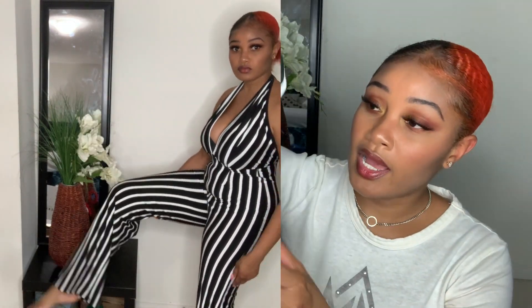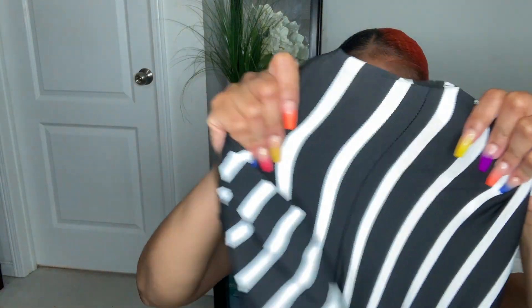For the texture of this, it kind of has that — let me check the material — it's 95% polyester and 5% spandex. Like I said, it really does stretch a lot. Next we have another jumper.